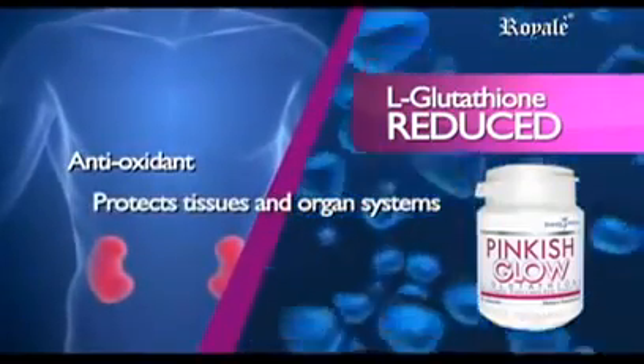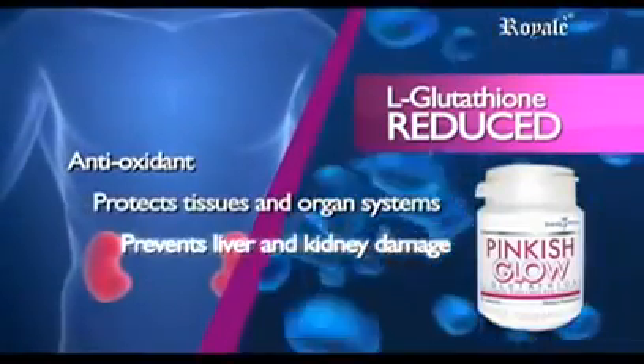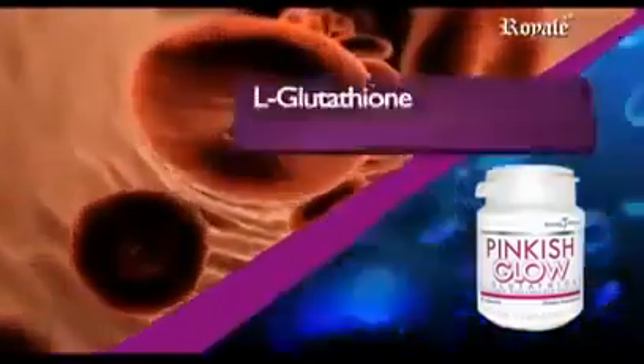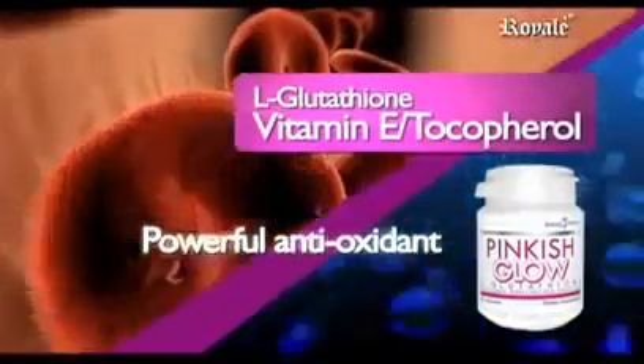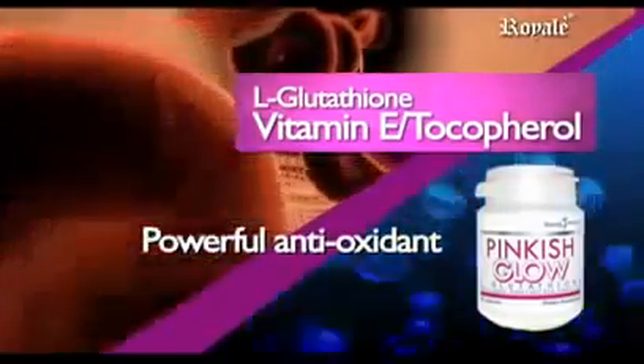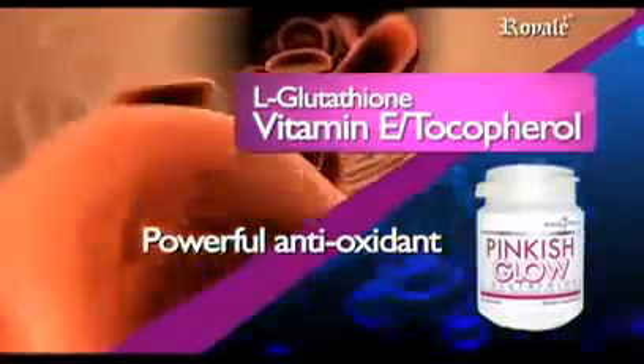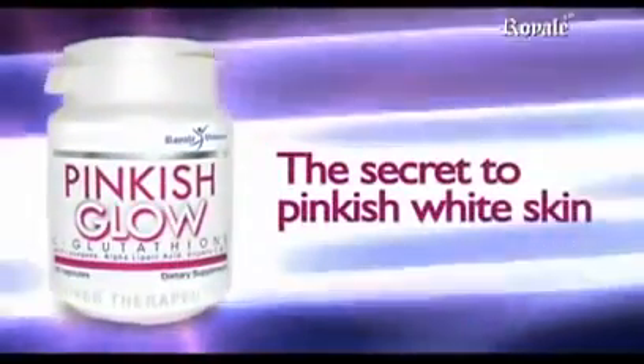It protects tissues, improves the system, and prevents liver and kidney damage. Vitamin E, tocopherol, is a powerful antioxidant that protects body cells' membranes and other important nutrients inside the cell. Pinkish Glow is the secret to pinkish white skin.